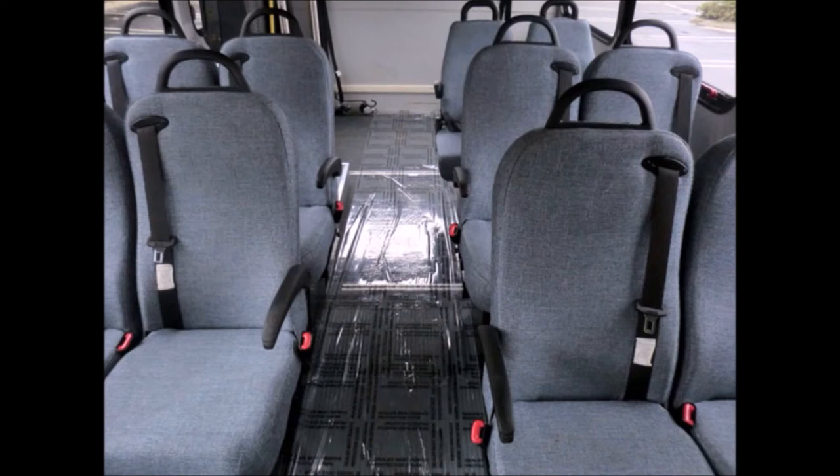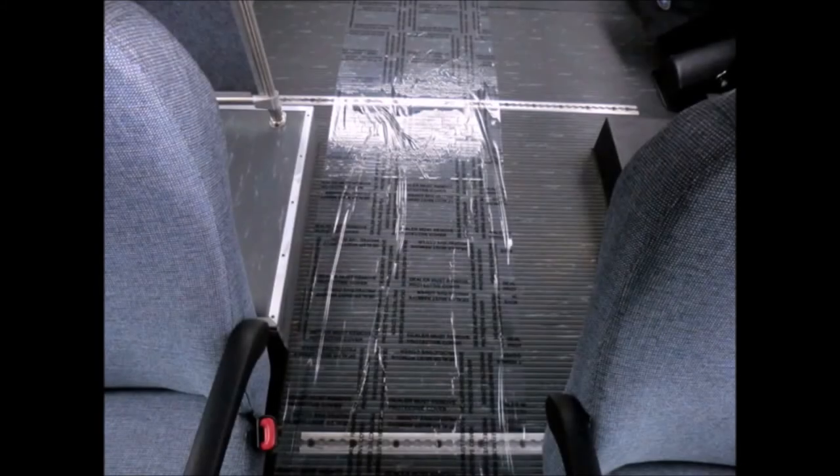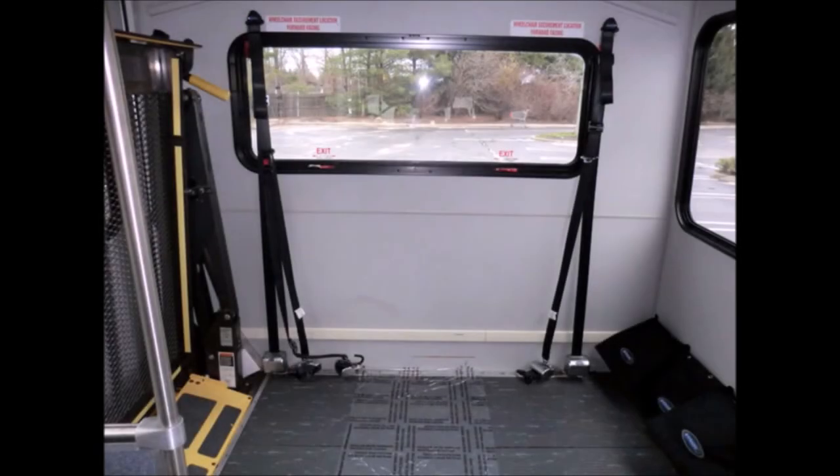The seating is also ideal for shopping excursions, retirement homes, handicapped mobility, schools and much more. It has double flip seats, grey rubber transit floor and automatic wheelchair restraints.